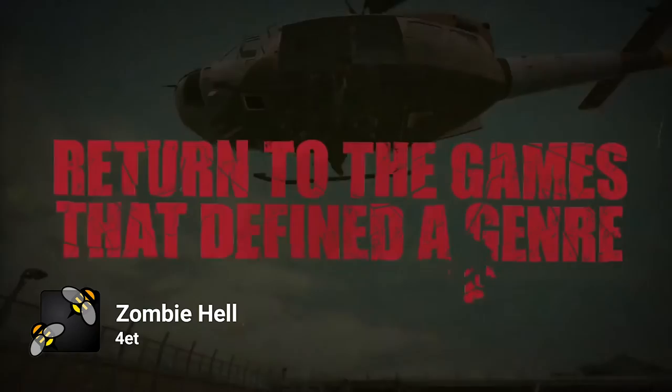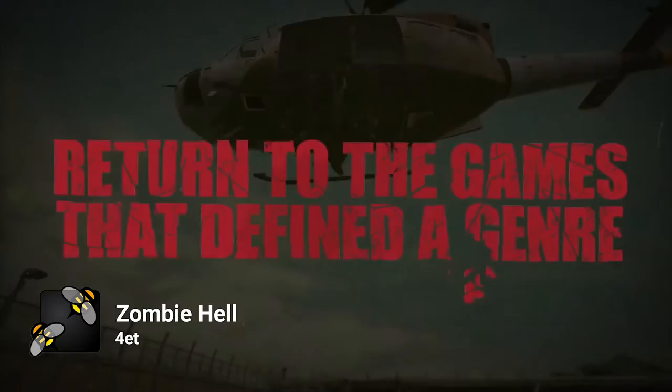Dead Rising is a popular video game series available on PlayStation, Xbox, Windows, and iOS, and for the trailer for its 10th anniversary version it's using an Envato item. It's a full-on montage showing off the game's incredible graphics and a lot of violence. The promo is helped by 4ET's VideoHive text template, Zombie Hell.